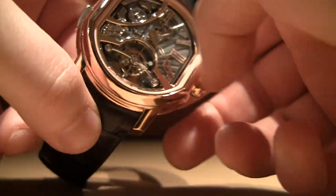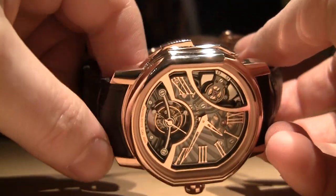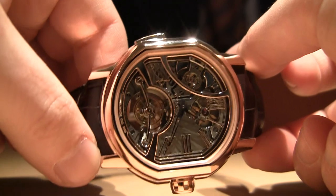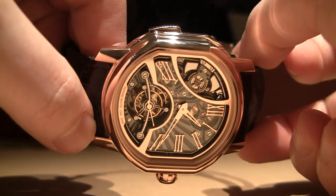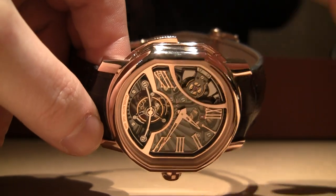Hopefully you heard that. Really nice sound, very loud for what it is, very melodious. Gorgeous watch for 2012, and the price is about 280,000 Swiss francs for this wonderful timepiece.